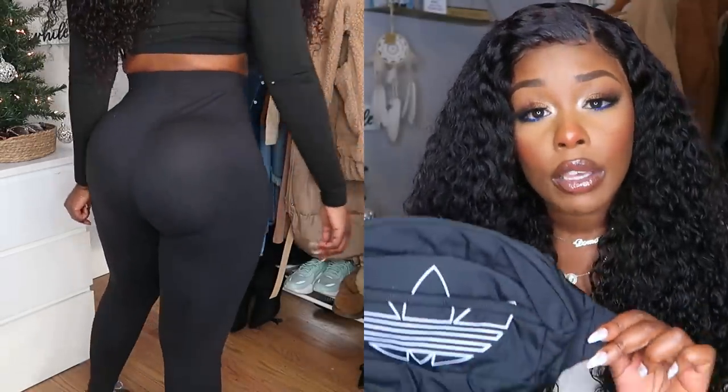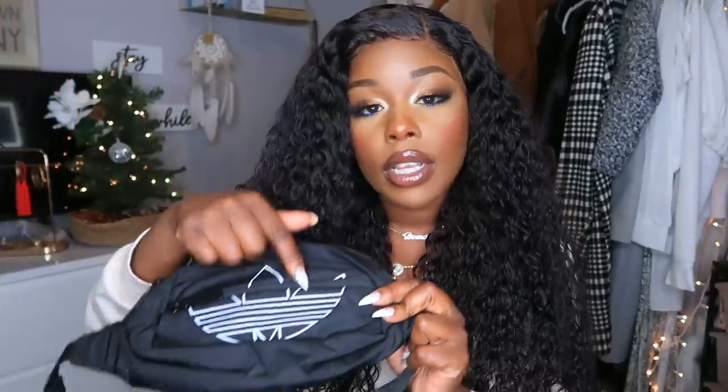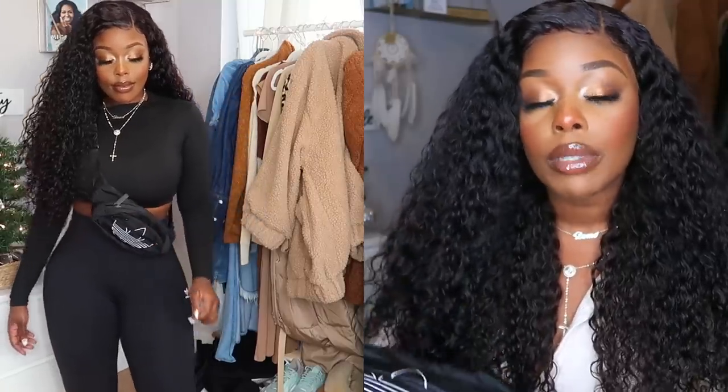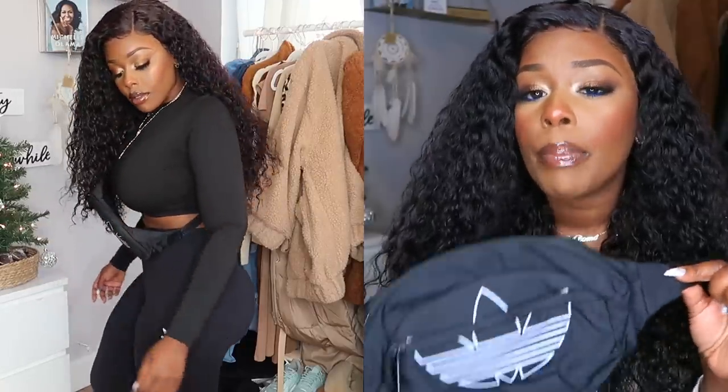I paired the leggings with two accessories. First is this really cute fanny pack — very simple, with the large Adidas logo in the front and 'Adidas' written on the side. It's an adjustable fanny pack so you can make it tighter or as big as you want. I showed it worn around my shoulder, which is kind of the new trend, but you can also wear it the classic way around your waist.